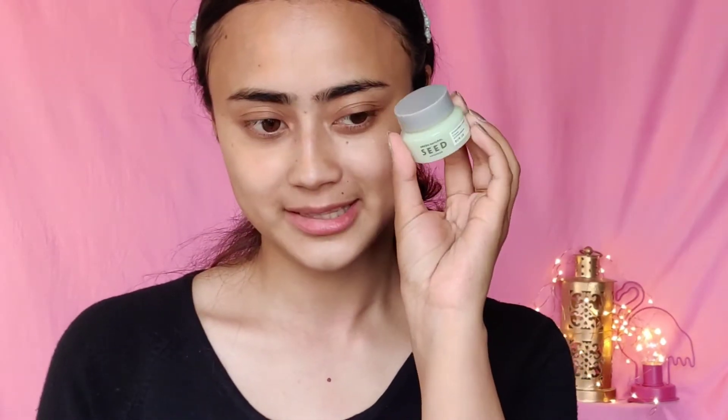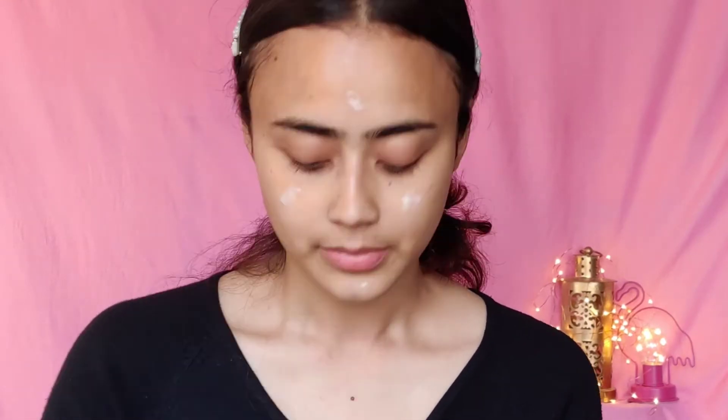My skin already feels so hydrated and so plump. A good skincare gives a good makeup. Anyway, the last skincare step is the Green Seed Natural Advanced Cream. I'm only going to use a very small amount — and I'm just going to quickly blend that in. It is definitely a bit thicker than the lotion; lotions are thinner, so this is definitely thicker.